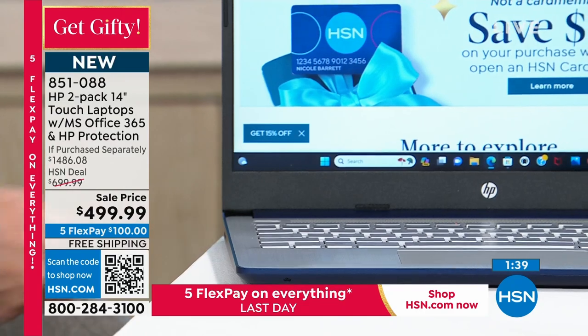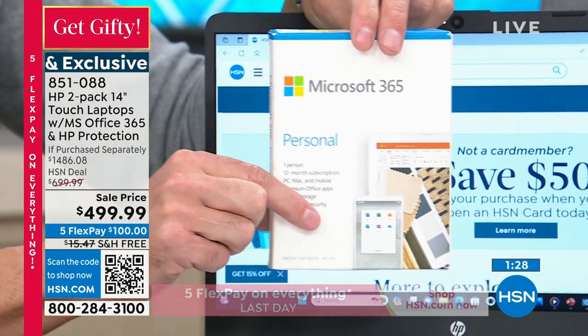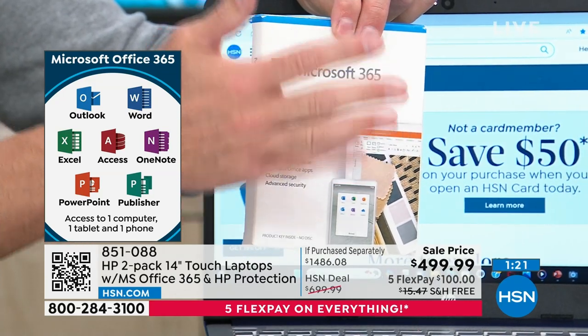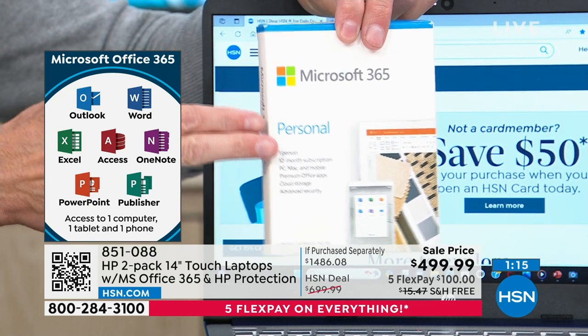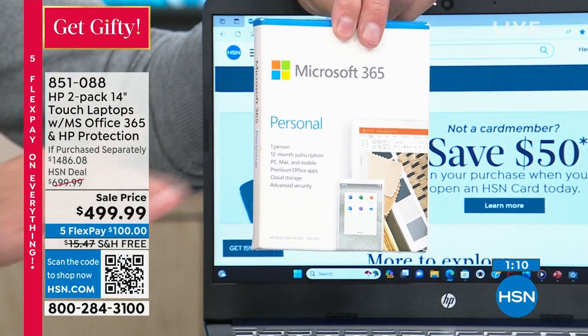A question we get a lot is about Microsoft 365 — Word, Excel, PowerPoint, Outlook. We've taken care of that. We have preloaded a full year of Microsoft 365 — Microsoft Word, Excel, PowerPoint, Outlook, Access, OneNote, and Publisher — all seven Microsoft Office programs on both of your computers. So you don't have to look for a box when you get home. We already preloaded the software for you and you get the license for a full year.